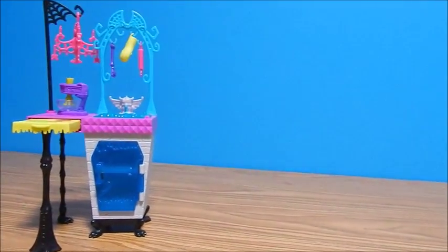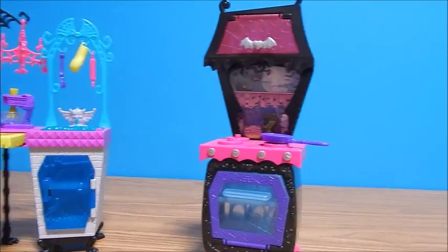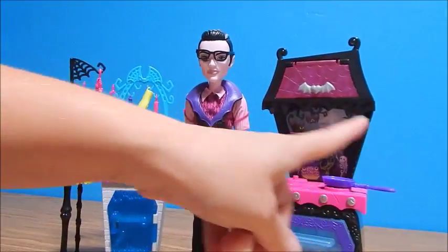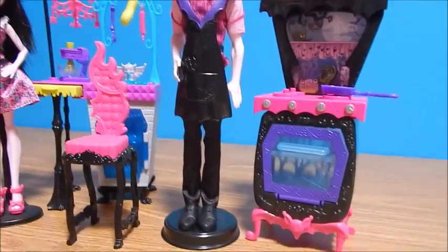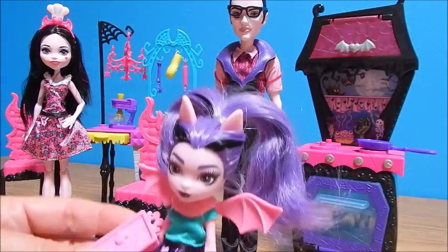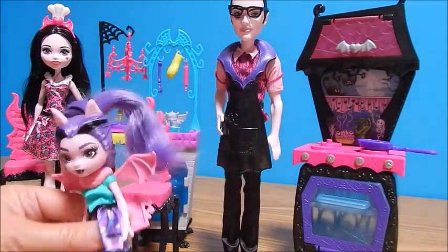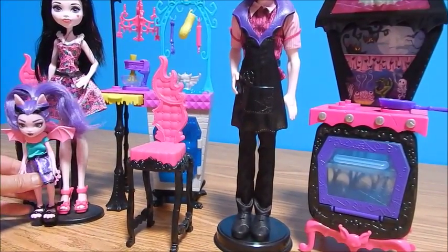Just to refresh everybody's memory, this is the Dracula family kitchen which came with Dracula — I'll put a link to the video up there — and Draculaura, and a couple of really cute chairs and lots of fun little food item things. Fangelica is here to help. Let's see how tall she is in comparison.